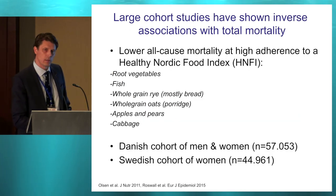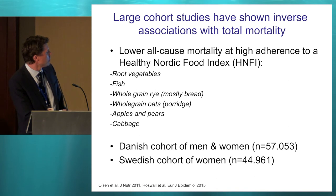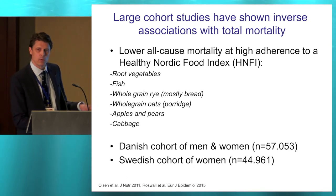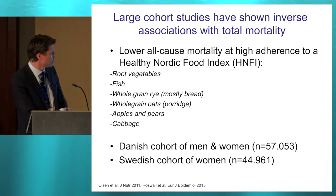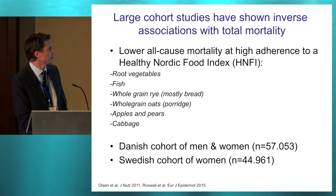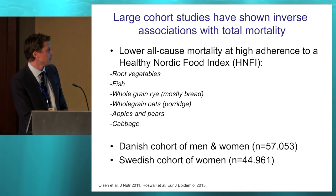Finally, there have been a few large cohort studies using the Healthy Nordic Food Index, which is a scoring index including root vegetables, fish, whole grain rye, whole grain oats, apples and pears, and cabbage as the key foods — the higher you consume, the higher the scoring, with no negative scoring as in some other health indexes. In one Danish cohort and one Swedish cohort — both quite large prospective cohort studies — high adherence to the Healthy Nordic Food Index was inversely related to all-cause mortality after adjustment for several confounders.